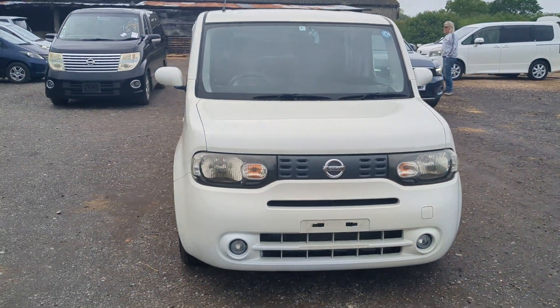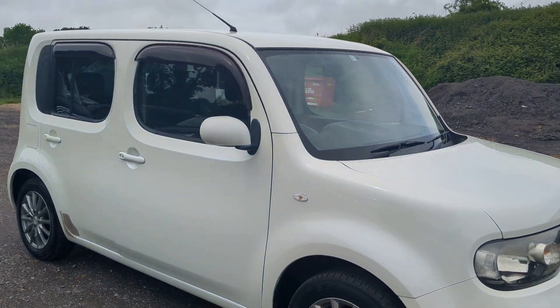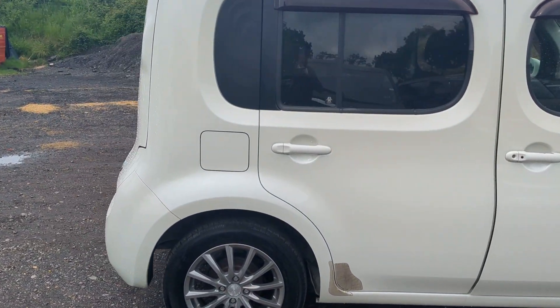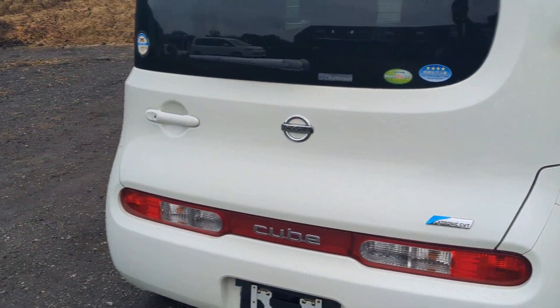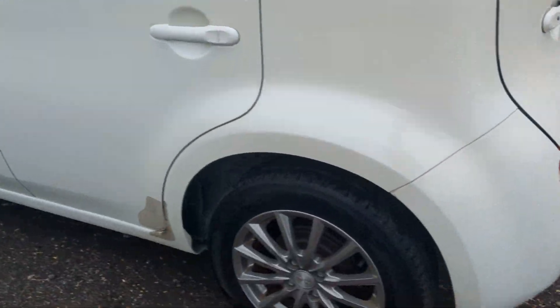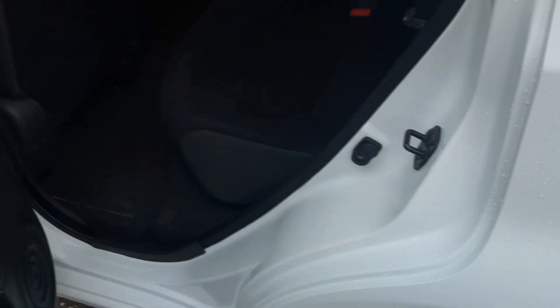Hi guys, quick video. Little Nissan Cube in white — very, very clean little car, just come in. Z12, it's done 50,000 miles, 84,000 kilometers. Nice alloys, unmarked.